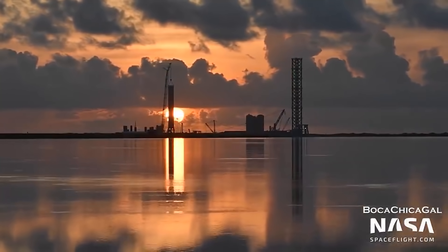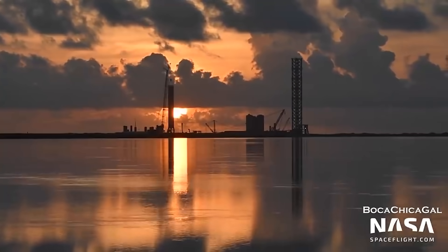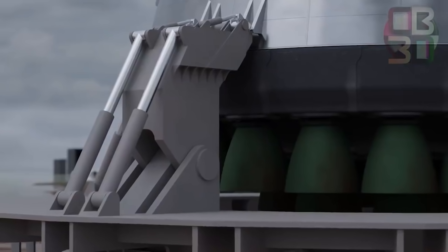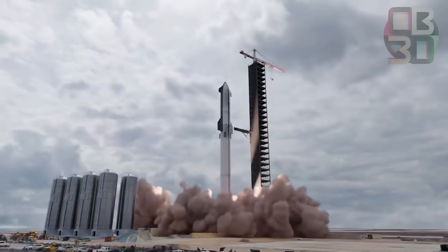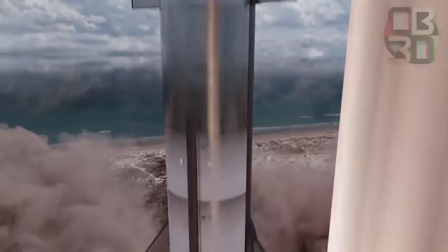The FAA is currently conducting an environmental review of the launch and all the construction that has taken place. If all requirements are completed, SpaceX will most likely launch SN20 on Super Heavy within the next month or two. Super Heavy will be powered by a total of 32 Raptor engines, and when it debuts there is little doubt it will be heard by a large number of people.